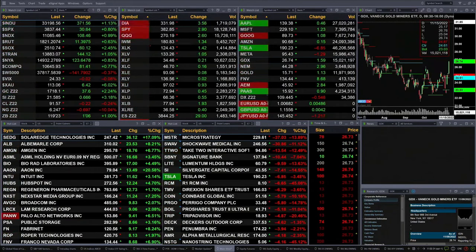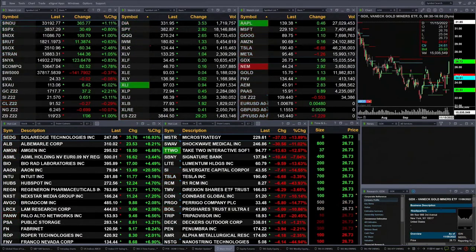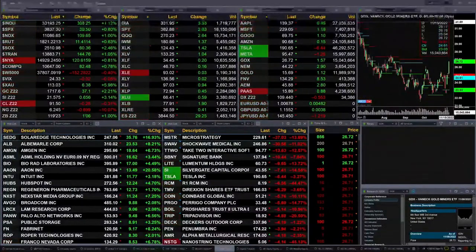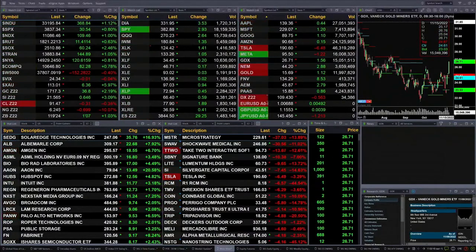Gold is up over two percent — two and a quarter percent — up 37 bucks. That's on fire. Silver's on fire as well, up three percent, 65 cents, trading out at 21.57. Light crude is off 28 pennies. Natural gas is down 70 cents, trading at 6.24. The 30-year Treasury is up one point and seven ticks, trading out at 119.23.